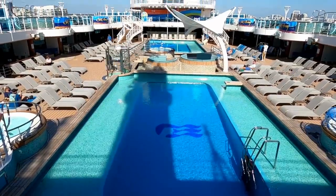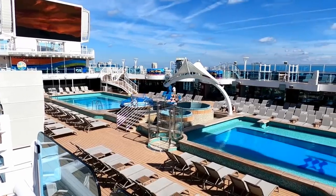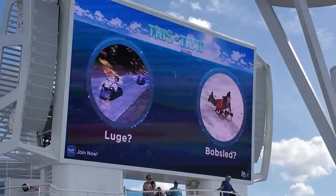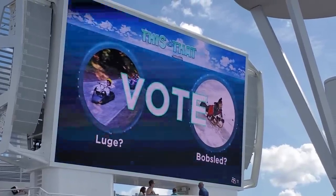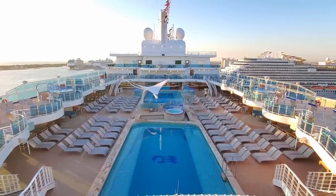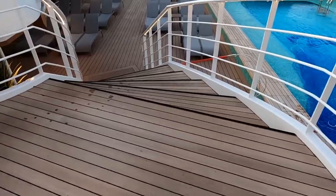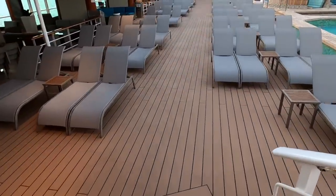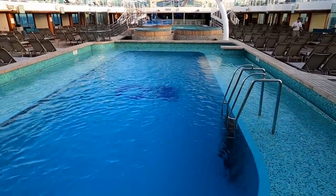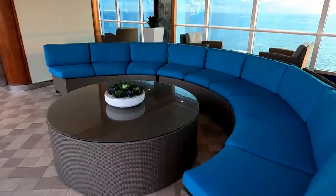This is Lido deck, or deck number 16, with the two main pools and a nice open layout around the pool deck. The large screen over the pool deck will show Movies Under the Stars at night and interactive games throughout the day. The balcony on the opposite side of the ship is for the sky suites. I really like the wide open stairs on either side of the pool deck, going from deck 17 to deck 16.